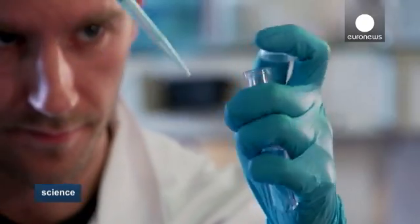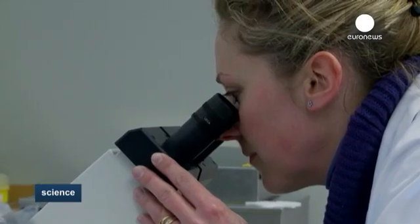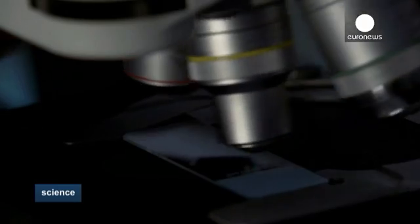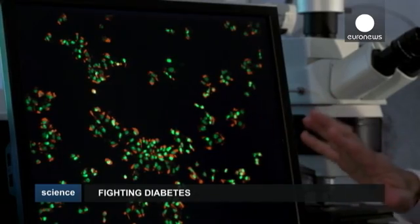For the past 30 years, researchers around the world have been trying to reproduce these cells in laboratories in order to study and understand beta cell dysfunction. Today, a team led by Professor Scharfman at the French Institute of Health and Medical Research may have found the answer. We created what you can see here on the screen — human beta cells, which produce and contain insulin highlighted in red.